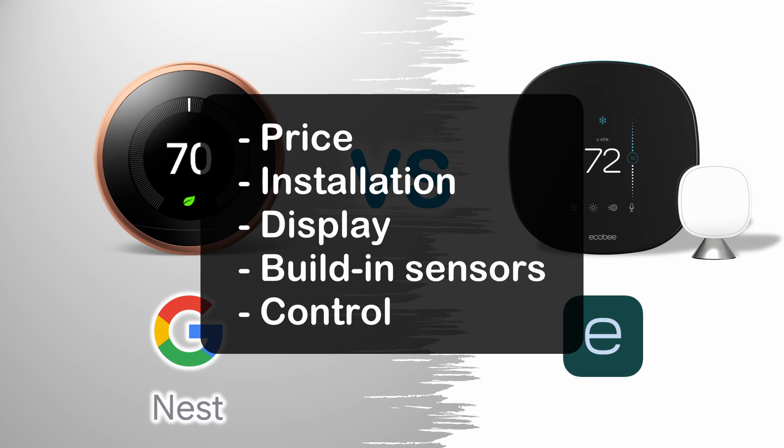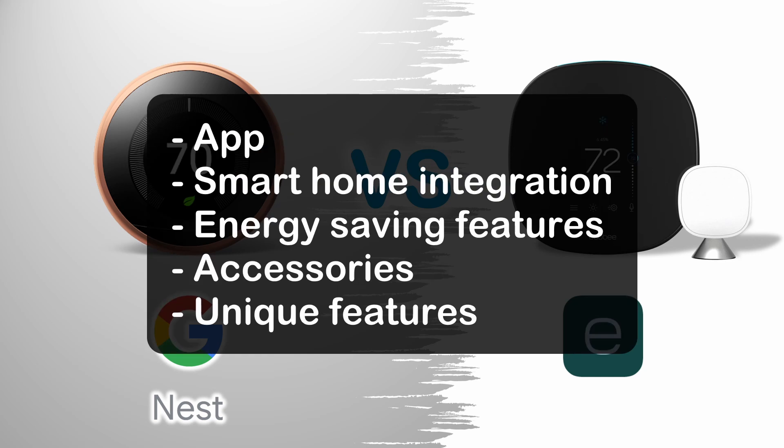Price, Installation, Display, Built-in Sensors, Control, App, Smart Home Integration, Energy Saving Features, Accessories, and Unique Features.